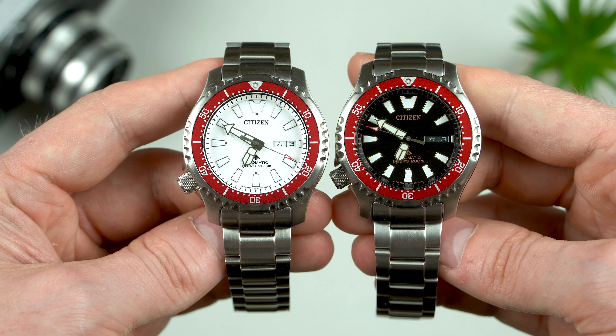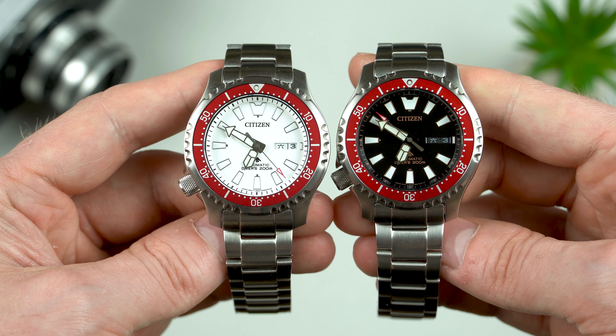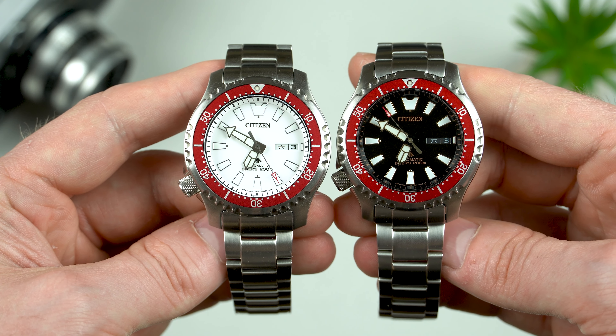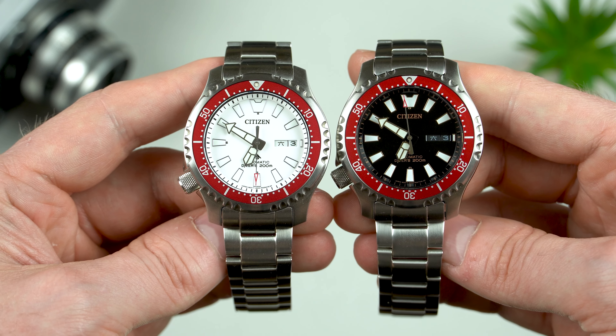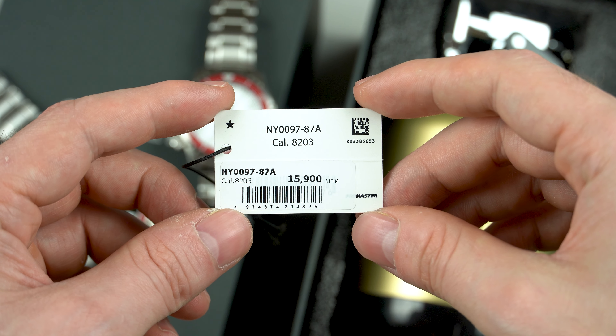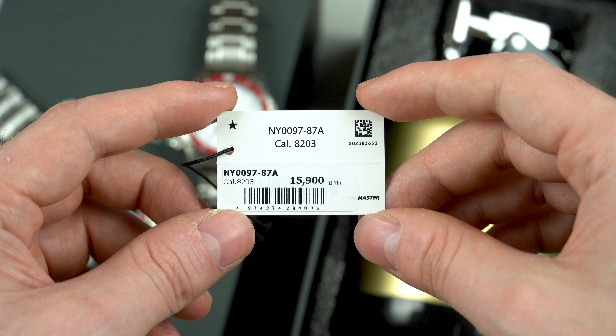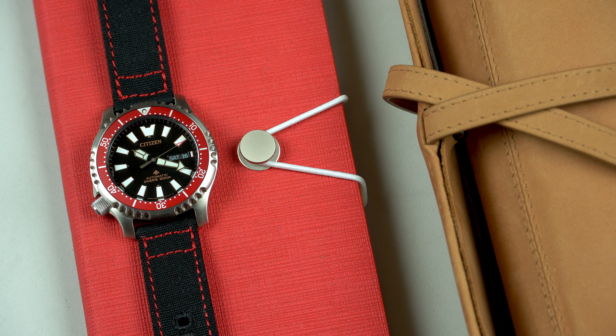The bottom line is these two are fantastic watches for the money — at least for the money I paid for them — because if you look them up on Chrono24, the price is quite high, about 500 euro. By the way, the MSRP of these models was 15,800 Thai baht, which is equivalent to 420 euro. To be fair, this is not a bad price, but I doubt many will be willing to pay that amount, especially when the full titanium model can be had for quite a bit less.